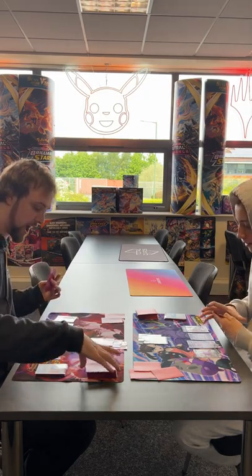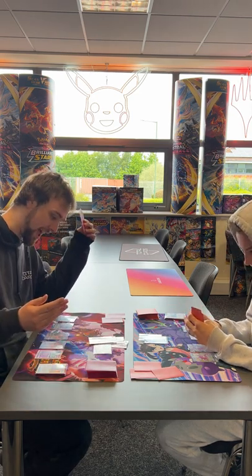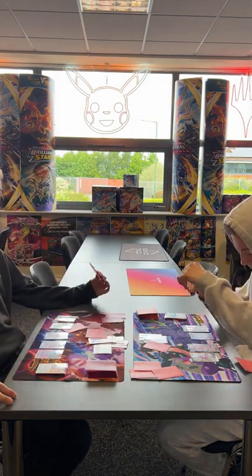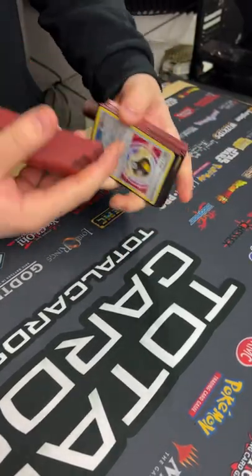Do not fear for your card's safety, because these are some of the most robust sleeves on the market. Here is our very own Joe attempting to murder my cards in order to prove our point.